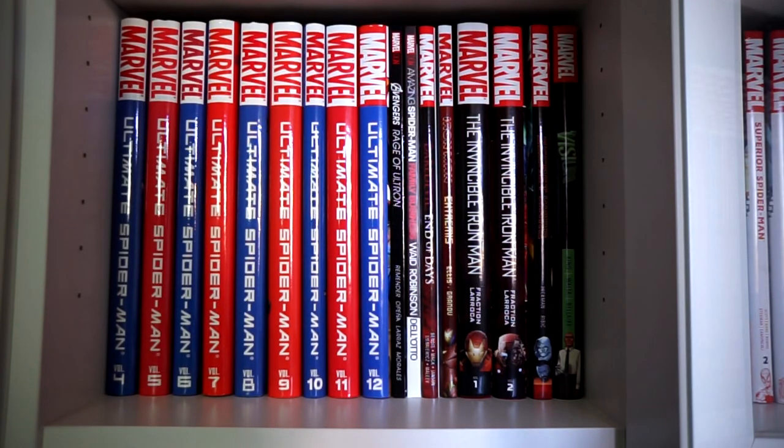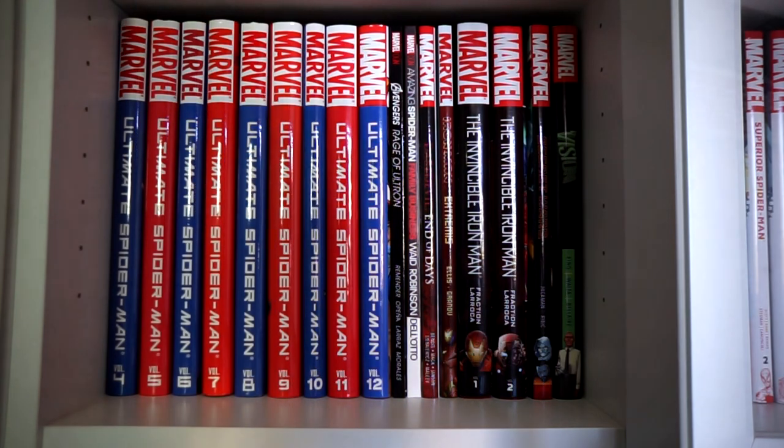We start off with Ultimate Spider-Man Volumes 4 through 12 — Volumes 1, 2, and 3 are already collected within Omnibus Volume 1. I'm not going to keep these volumes forever because they've now solicited the Volume 2 Omnibus, collecting Volumes 4, 5, and 6. Hopefully the next 6 volumes will get the same treatment, so I'll be downsizing from these 9 volumes into 3 omnibuses.